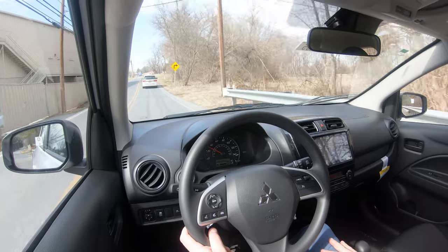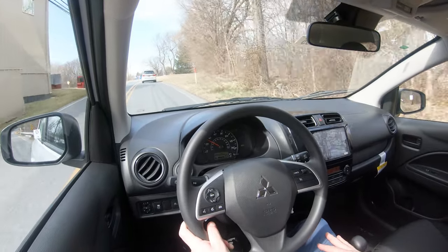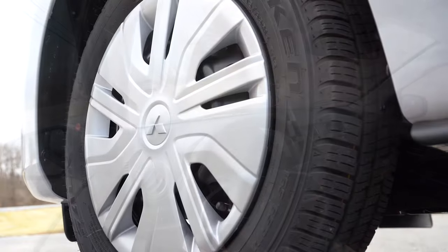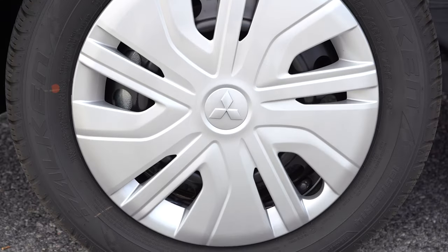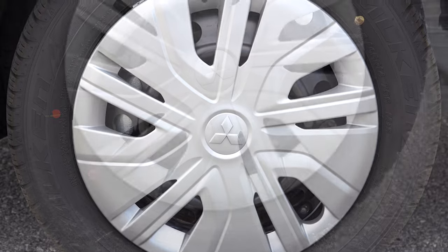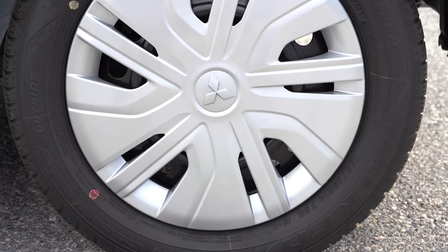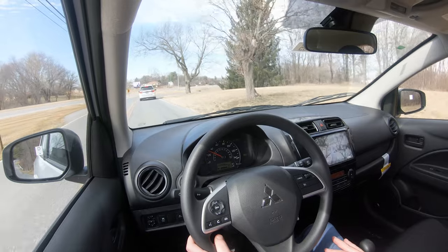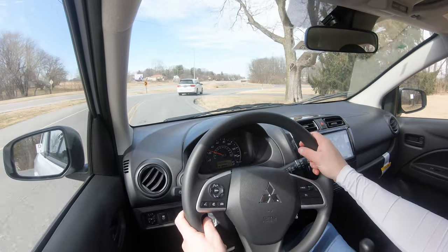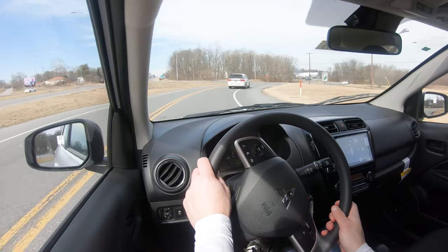Braking is equally important. You get front disc and rear drum brakes standard across all trim levels — a nine-inch ventilated front disc and a seven-inch rear drum to be specific. The 60-to-zero stopping distance comes in at 127 feet, which isn't the best even for a small car. Braking feel is definitely on the softer side; I wouldn't have minded if they firmed the brakes up a little bit.